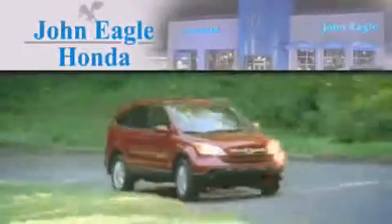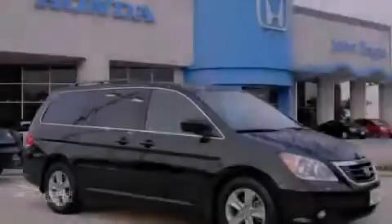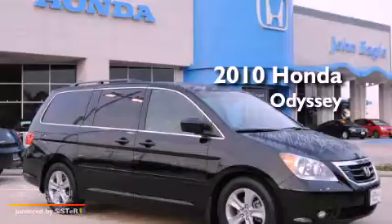Another fine vehicle offered by John Eagle Honda of Houston. This is a certified pre-owned 2010 Honda Odyssey.